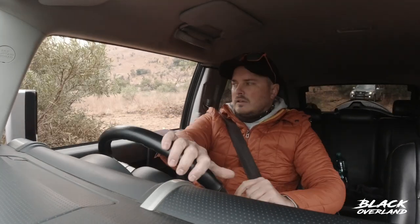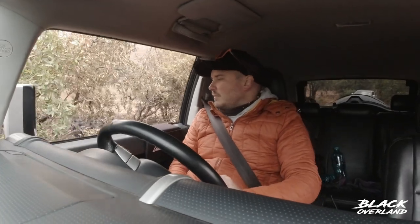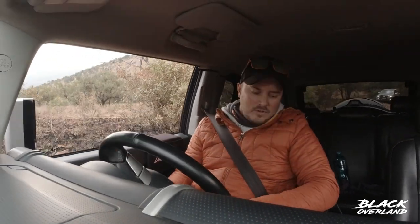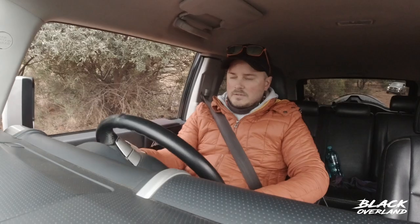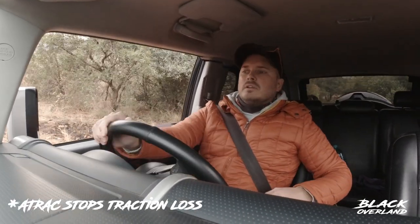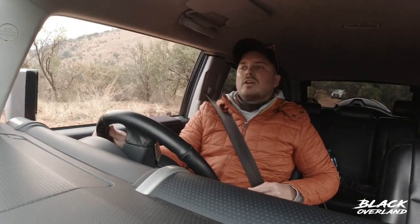Nice and slowly creeping along, probably at about two kilometers an hour now. The ATRAC and the front wheels is going to get activated in a few seconds when it starts losing traction, and you'll hear like a weird braking noise. That's basically just stopping traction on either wheel — nothing sounds worse than it is, but it basically allows you to keep good traction going up the climb.